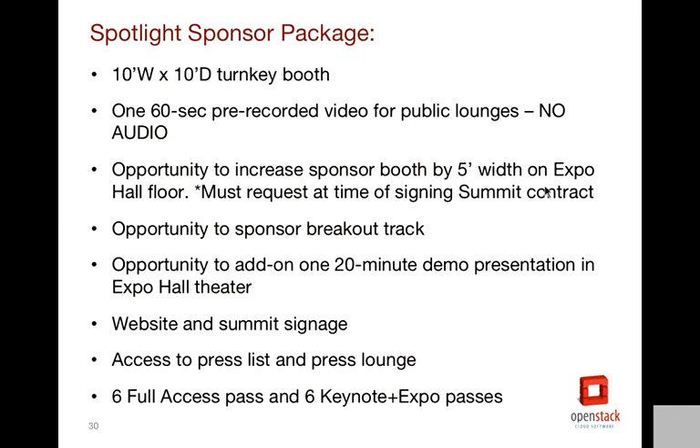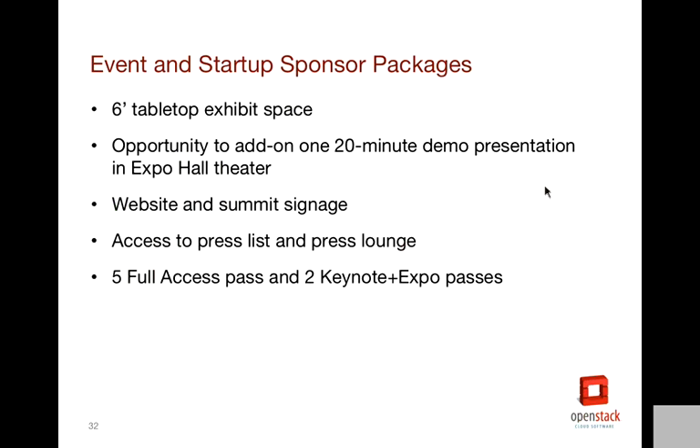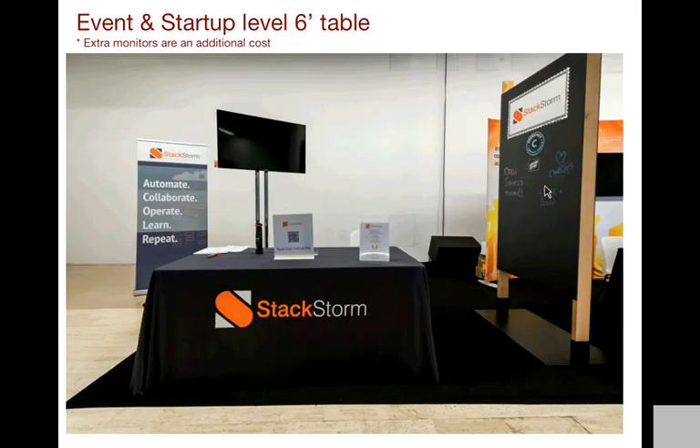Spotlight is 10 by 10. It includes a 60-second prerecorded video without audio also playing on those monitors. You have the opportunity to increase your booth size and add on a breakout track, as well as add on a 20-minute demo presentation in the expo hall theater. You'll get six of each pass type. Here's an example of Spotlight booths. The event and startup levels receive the same things — it's a six-foot table. You can add on a 20-minute demo presentation, and you'll get five full access passes and two keynote plus expo passes.